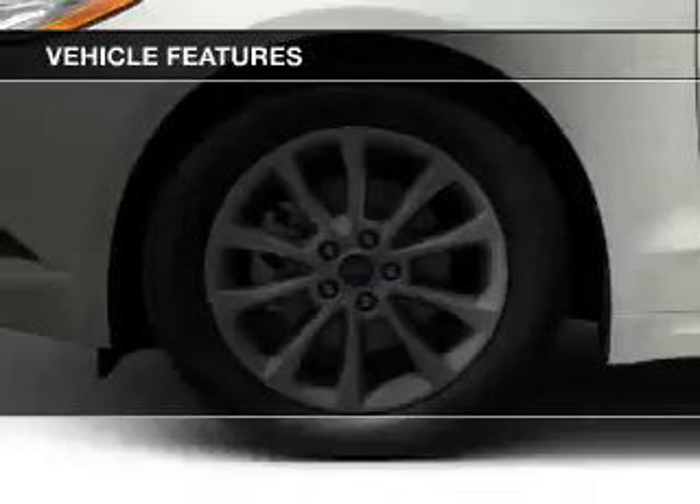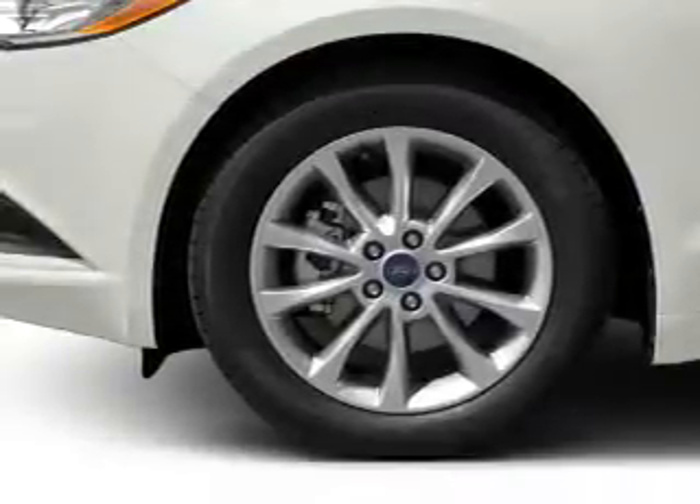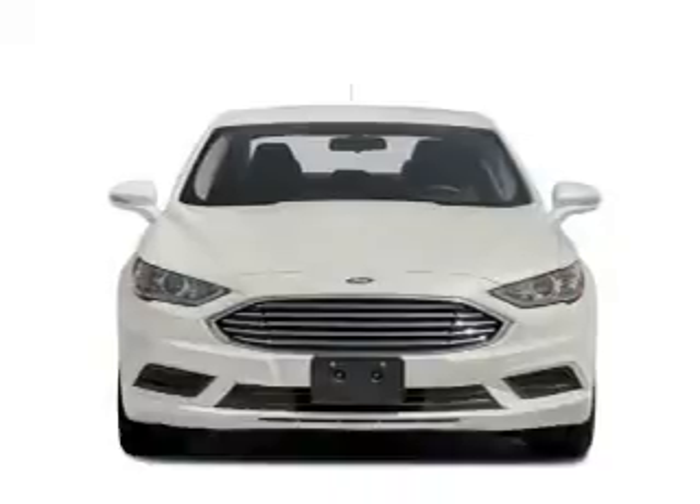Additional features include digital audio input, steering wheel controls, aluminum rims, a tilt and telescopic steering wheel, and a navigation system.